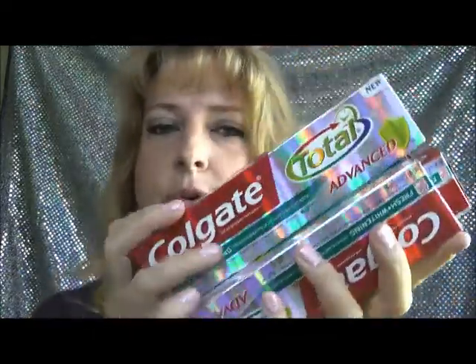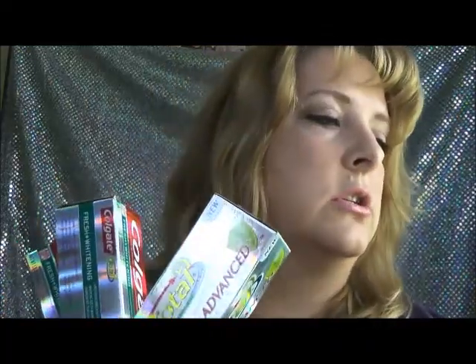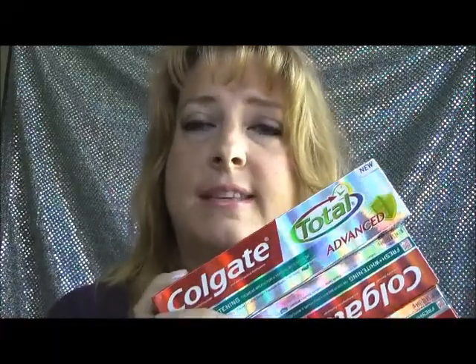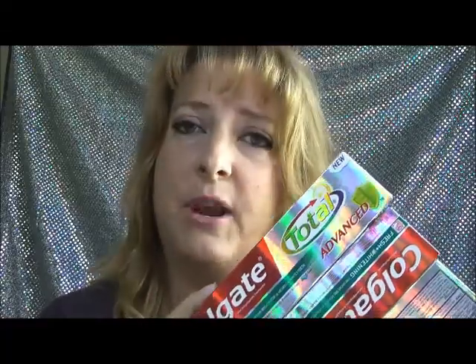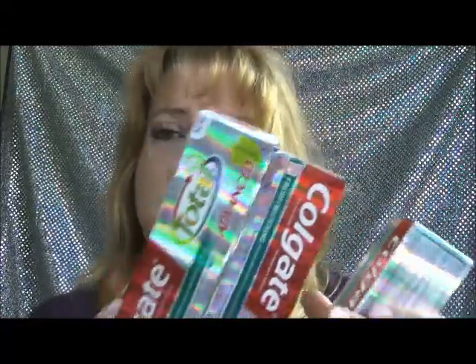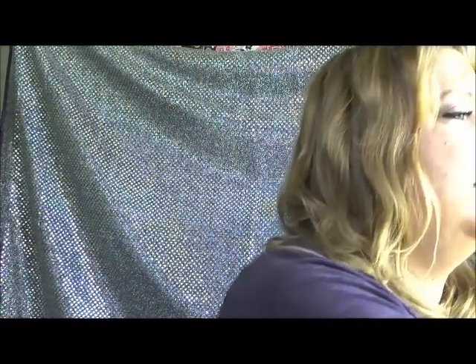I also bought three Colgate totals. These were on sale for $2.99. I had a $1 off Target coupon and a $0.75 off manufacturer coupon, so these cost me $1.25 each. These are the big size, and I figure they won't go bad, so they'll last a long time.